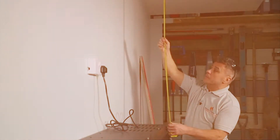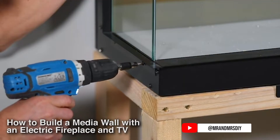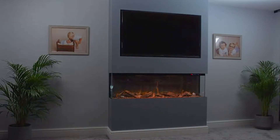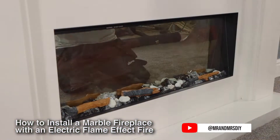Once I built my own fireplace, I decided to produce two step-by-step online videos to show people how they can install their own fireplace. Whether it's a panoramic flame effect for a media wall or an electric insert for a luxury marble suite, the videos have got it covered.